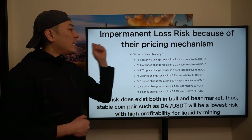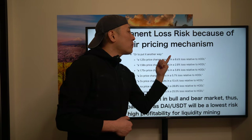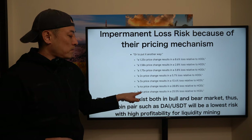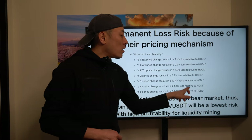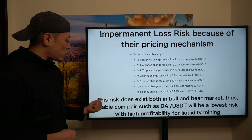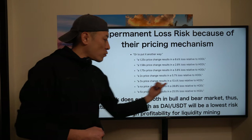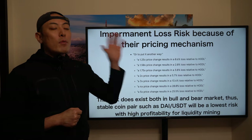Once you have ETH tokens and join Uniswap as a liquidity provider, a 1.25x price change in ETH will result in an additional 0.6% loss relative to just holding your ETH on your wallet. A 5x price change results in a 25.5% additional loss risk relative to just holding your crypto assets. Additionally, this risk exists in both directions — bull or bear — whether the price goes up or goes down, it doesn't matter; you have to take this risk.